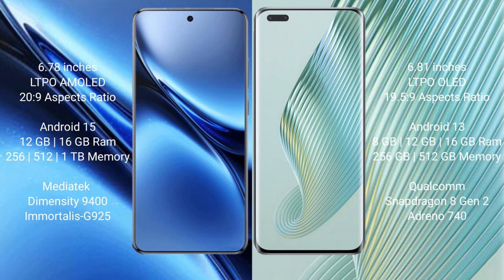Vivo X200 Pro runs on Android 15. Honor Magic 5 Pro runs on Android 13. Vivo X200 Pro comes with 12GB or 16GB RAM and 256GB internal storage, powered by the MediaTek Dimensity 9400 processor and Immortalis-G925 GPU.